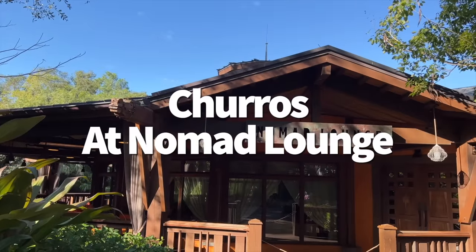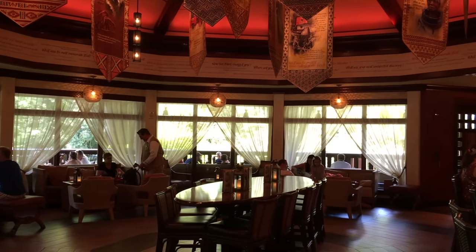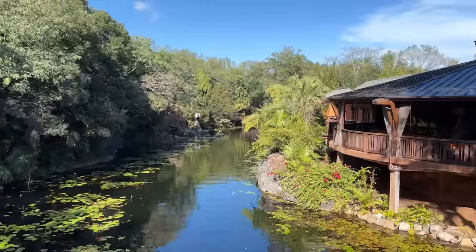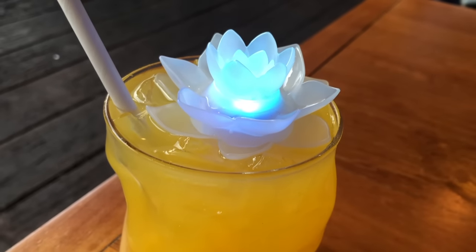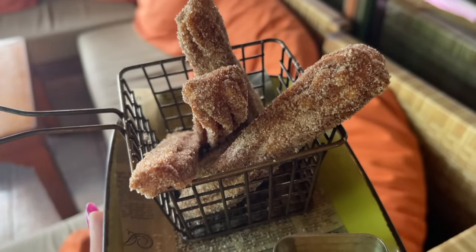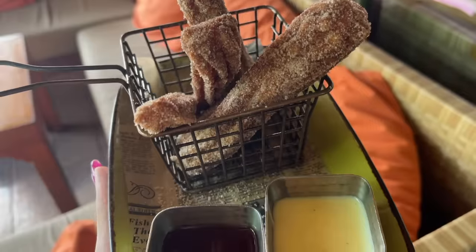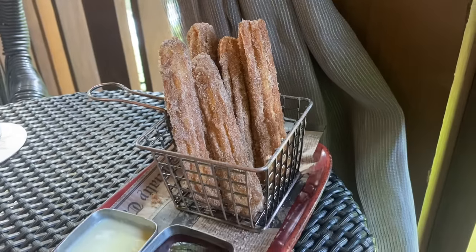As promised, we're back at Nomad Lounge. For all you travelers and travelers at heart, Nomad ignites your sense of adventure in an environment that's both relaxing, welcoming, and gorgeous — whether you sit inside or on the outdoor covered patio with views of Animal Kingdom's Discovery River. Nomad is well known for its variety of handcrafted cocktails and small plates from Tiffins' signature kitchen. But if you want possibly the best churros in all of Disney World, order the gluten-free churros here. They're just the right amount of crunchy and fluffy, served with vanilla crema and strawberry guava dipping sauce for $9.